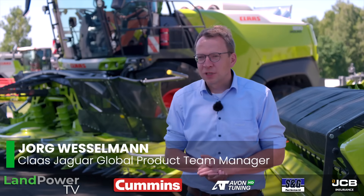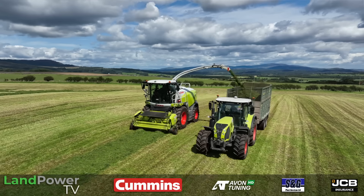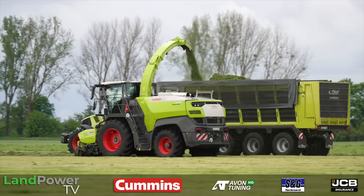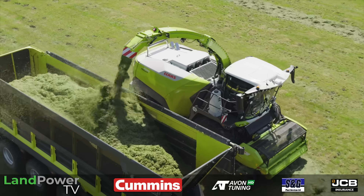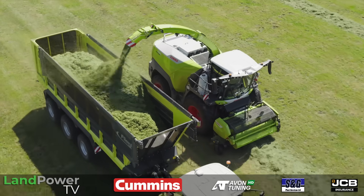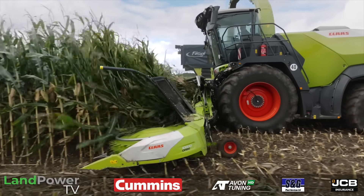CLAAS is offering the widest range in self-propelled forage harvesting technology, starting with the Jaguar 800 series, then the Jaguar 900 series, continuing with the two top models, Jaguar 980 and Jaguar 990. With the Jaguar 1000 series, we will offer four new models on top, starting with the 1080 at 850 HP and ending with the top model, the Jaguar 1200 with 1110 HP.